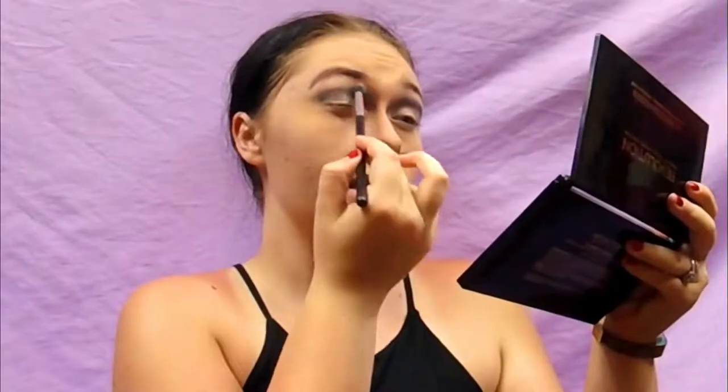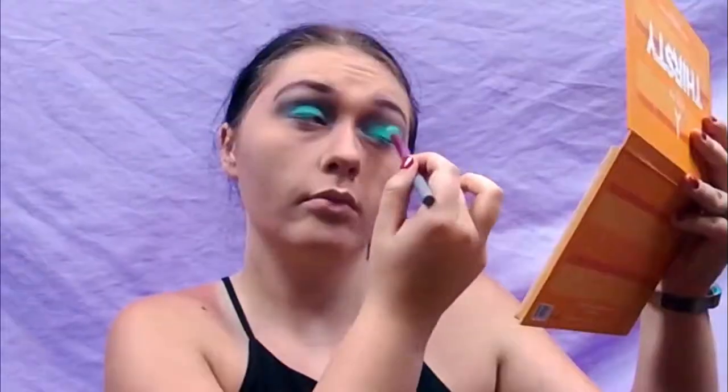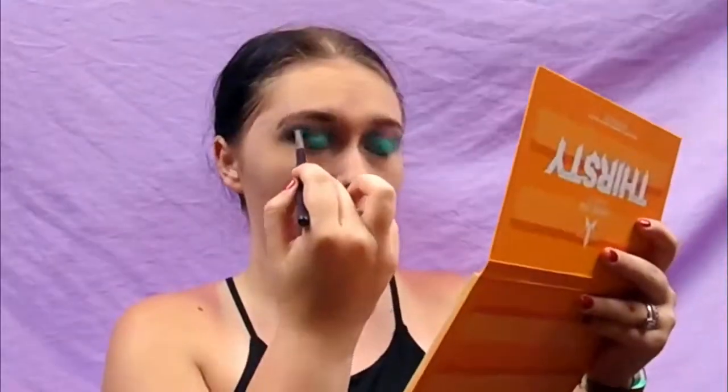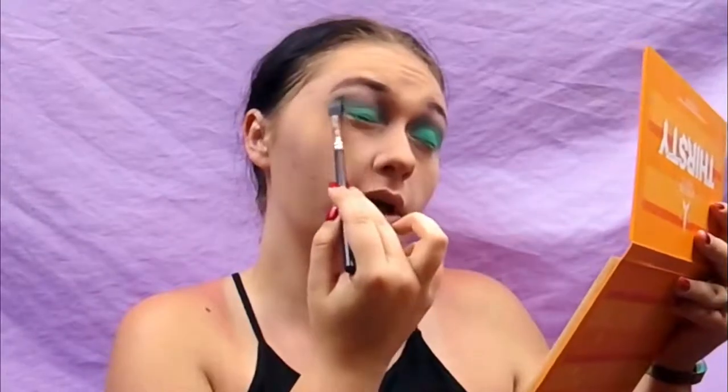I'm just going to diffuse that out with the Duo Fiber Diffusing Brush from Morphe — this is an M429. Now that we have our crease set in place and edges blended, we're going to start working on the lid. I'm going into the Jeffree Star Thirsty palette and taking the color Splash, which is this teal color, on a big fluffy brush and packing it onto the lid. Then I'll use the diffuser brush to darken back in the places where the green shadow went a little bit too high.